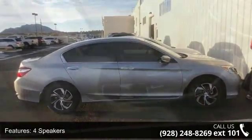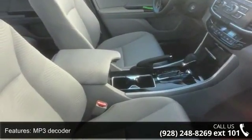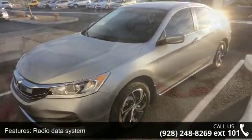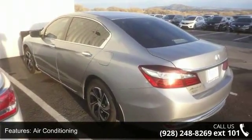Some of the top features included with this vehicle are four speakers, MP3 decoder, radio data system, air conditioning, automatic temperature control, rear window defroster, power steering, power windows, remote keyless entry, and steering wheel mounted audio controls.